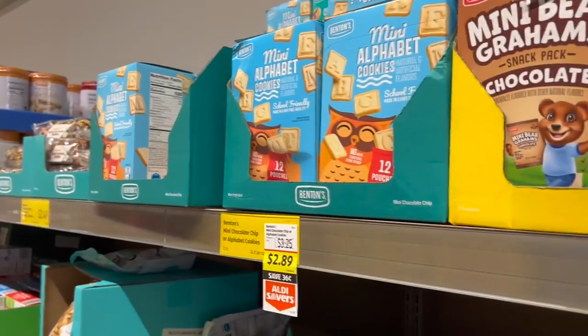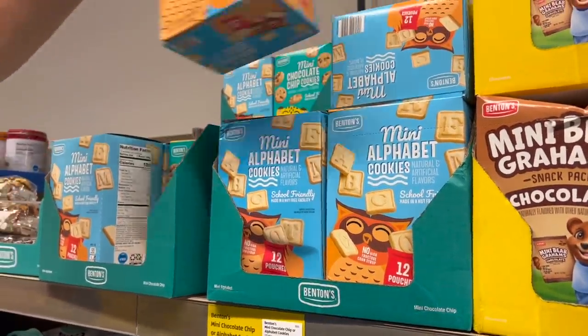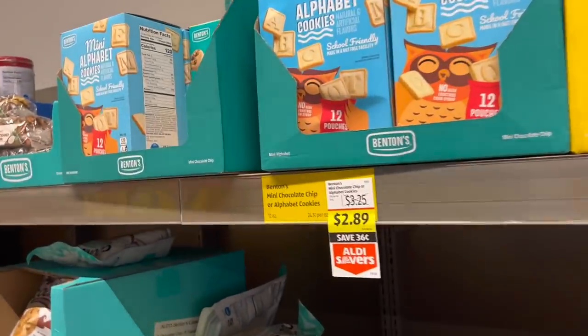Oh, you want the mini alphabet too? Yes. And it's an Aldi Saver too, by the way. Does this have a game on the back? It does not. But this is what the grandkids love — I love them too because they taste like those McDonald's cookies.